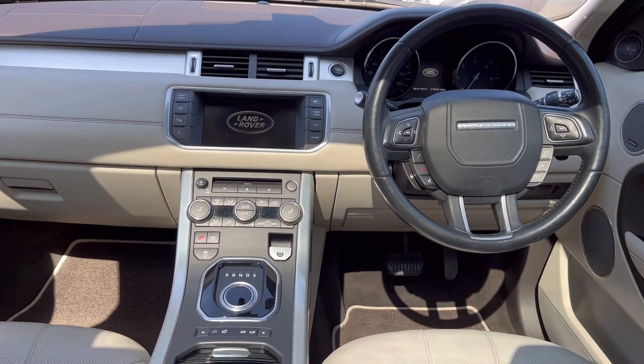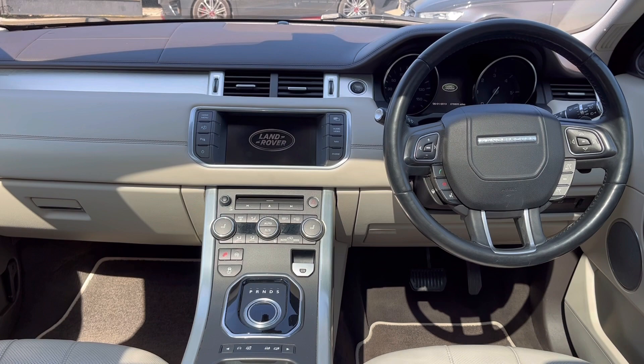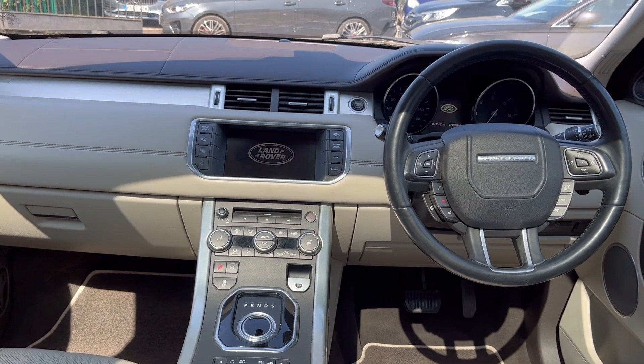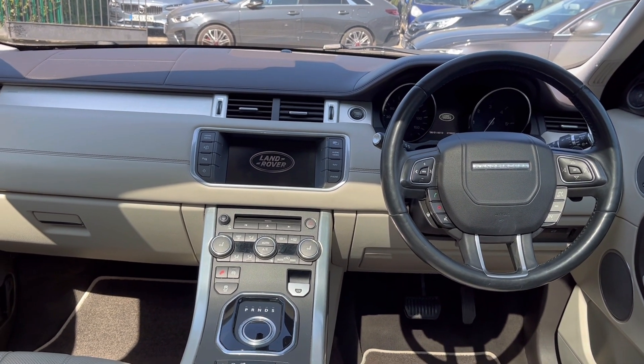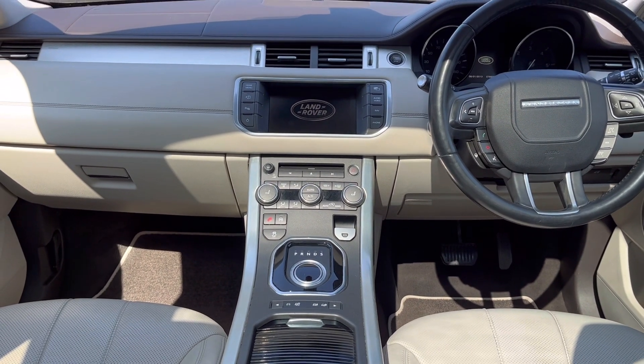Heated front and rear seats, cooled front seats, as well as electric windows, mirrors, power tailgate, satellite navigation and panoramic roof make up what is a very high level of specification on this Evoque.